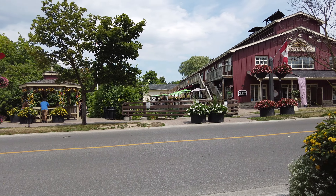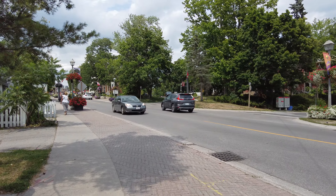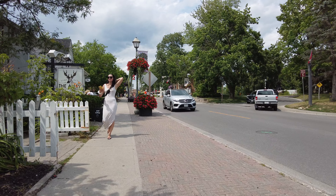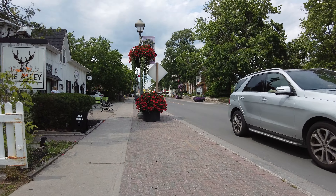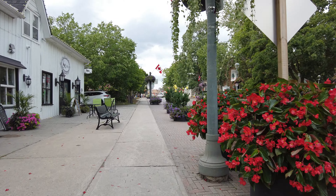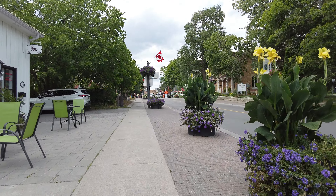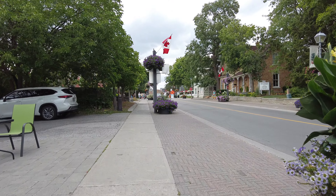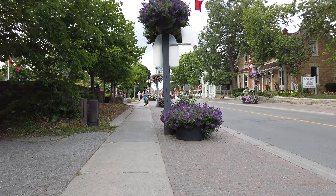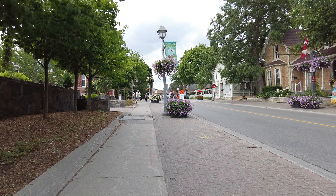And to my right here is a gazebo that was inspired by the one in Gilmore Girls. It's got lots of character here — lots of old shops, old-looking houses. There's also a lot of restaurants and pubs too.